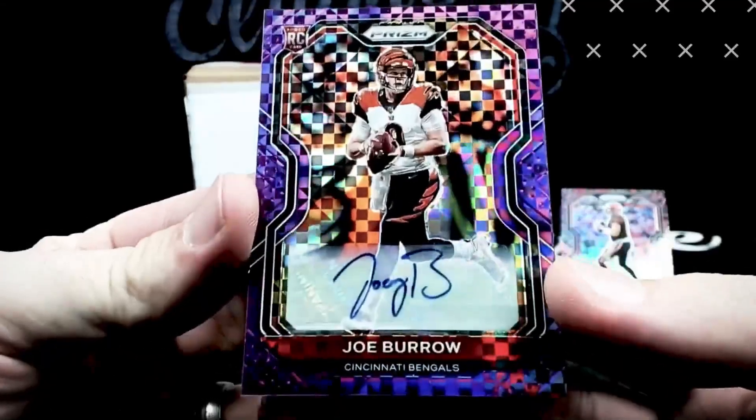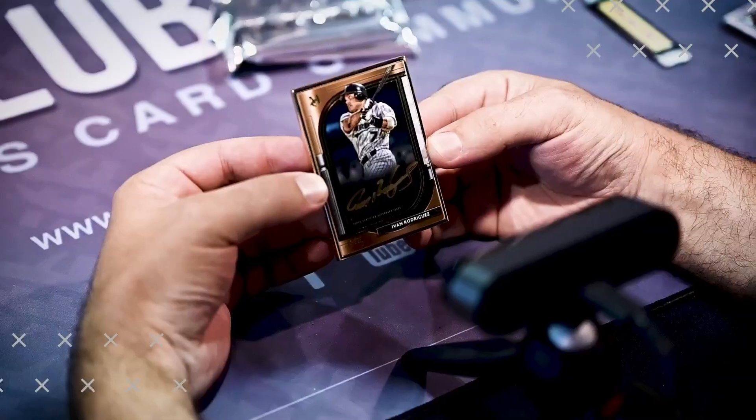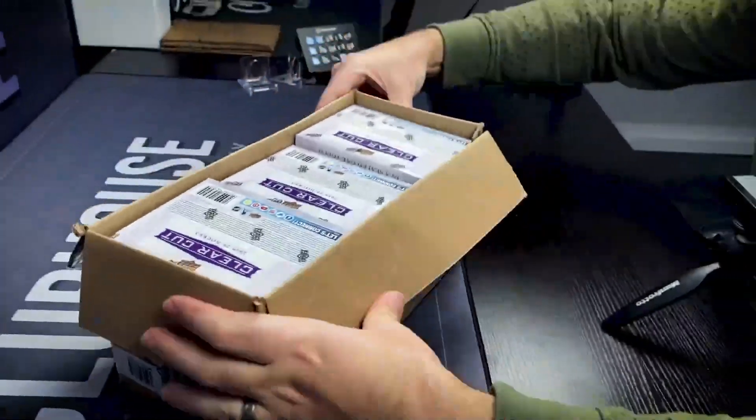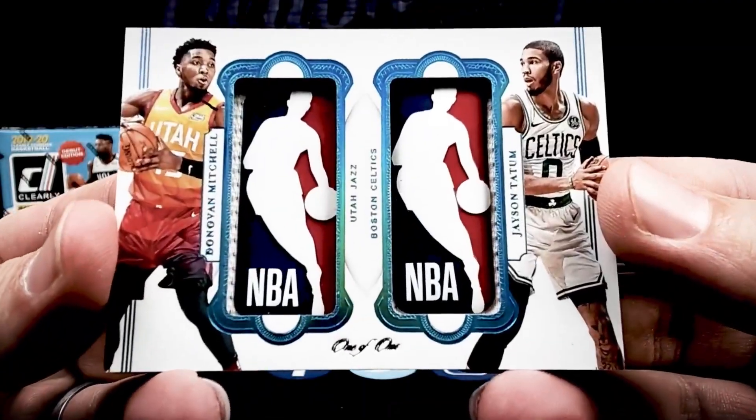Oh baby, big ol' hit, oh come on, the babe, one of one, wow, Derek Jeter, one of one auto, dual logo man, Jason Tatum, Diamond Mitchell, oh, that's filthy.